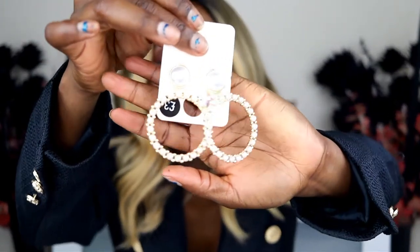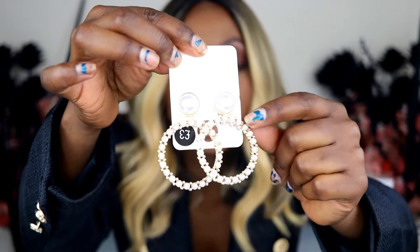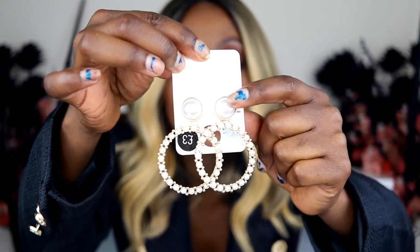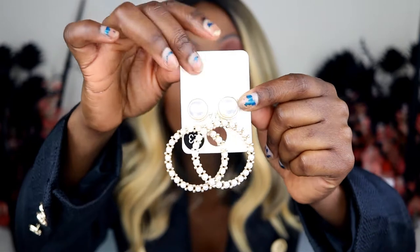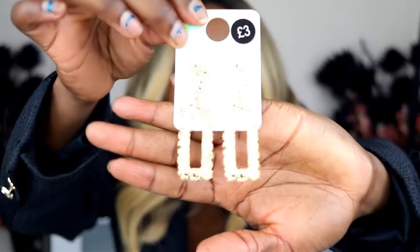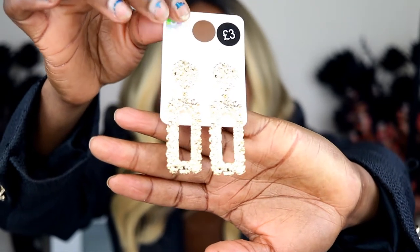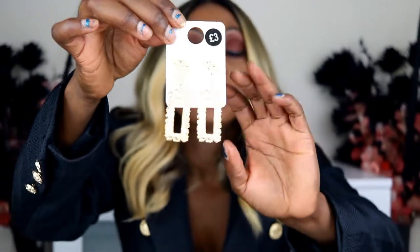Next, these earrings have a pearl detail all along them, and on the other side as well. This one was three pounds. Then these earrings are everywhere - if you've been inside Zara you've seen similar ones. The Zara ones are much bigger, heavier and more costly. If you just want the sense of the style without spending the money, these are three pounds versus about fifteen pounds at Zara.